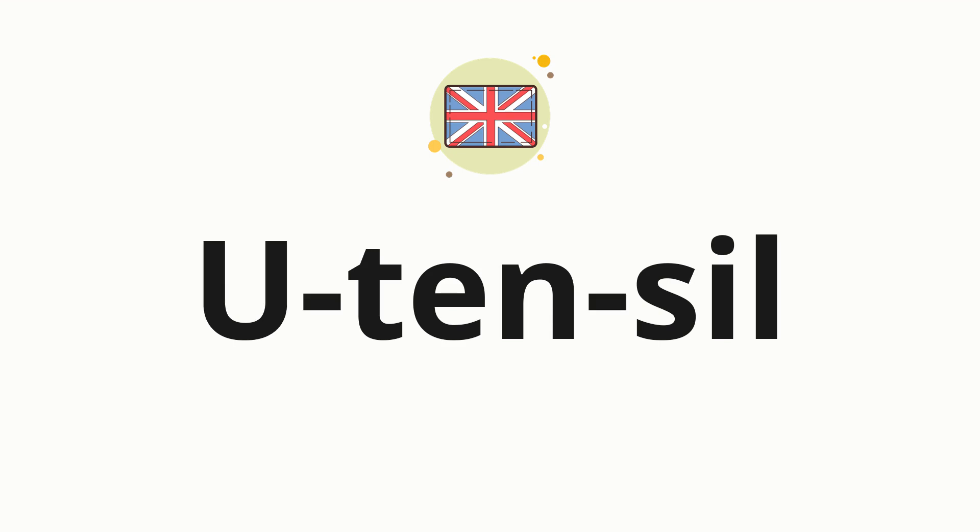Now let's split the word into syllables and then pronounce each syllable one by one: U — Ten — Sil.